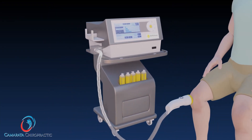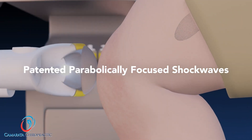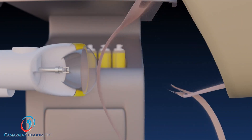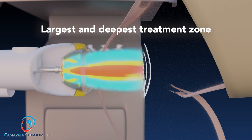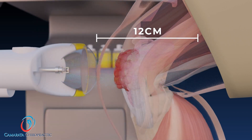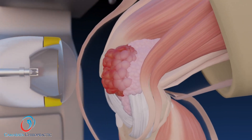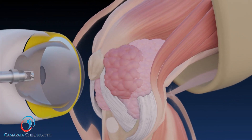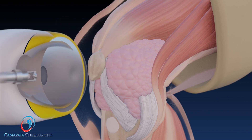Softwave is the only device that utilizes patented, parabolically focused shock waves to effectively treat pain. This technology generates electrohydraulic parallel acoustic waves that provide the largest and deepest therapeutic treatment zone. Softwave triggers a biologic response up to 12 cm from the spark discharge and initiates healing at a cellular level over the broadest possible area, dramatically reducing pain with the fewest number of patient treatments.